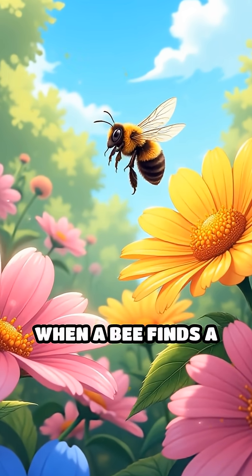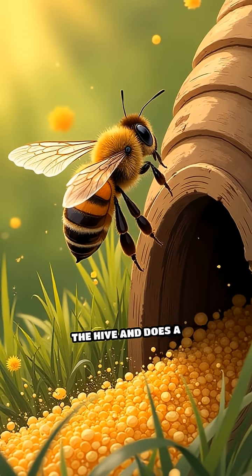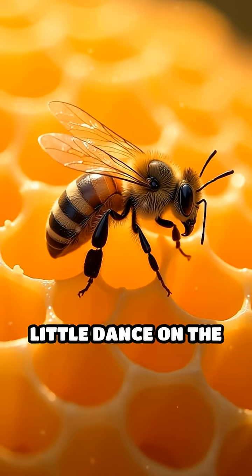Here's how it works. When a bee finds a patch of flowers full of sweet nectar, she flies back to the hive and does a little dance on the honeycomb.